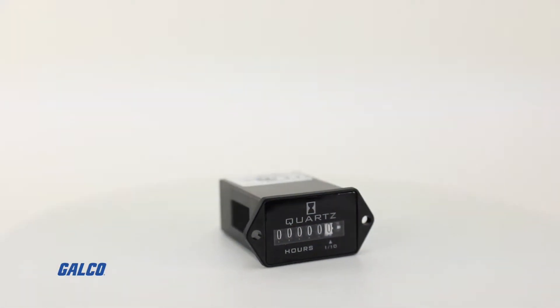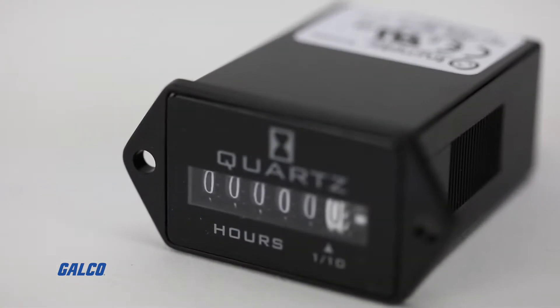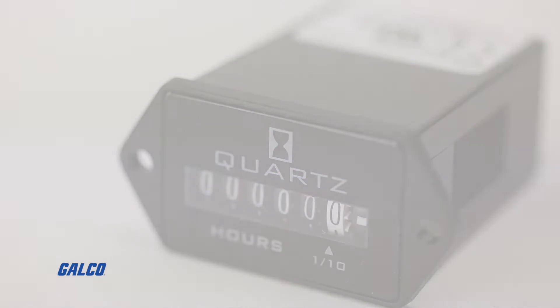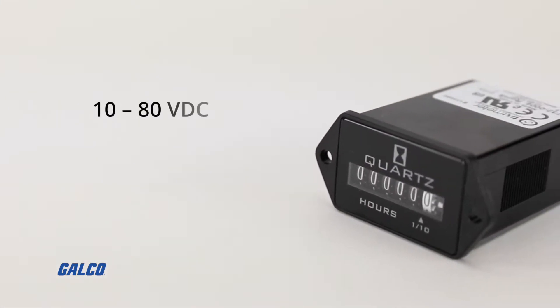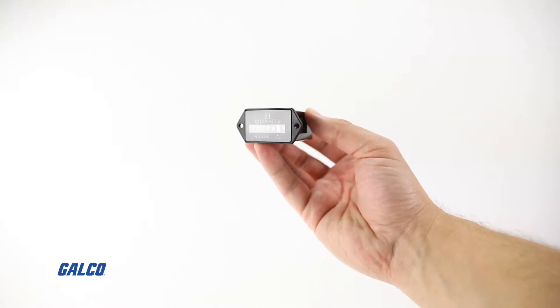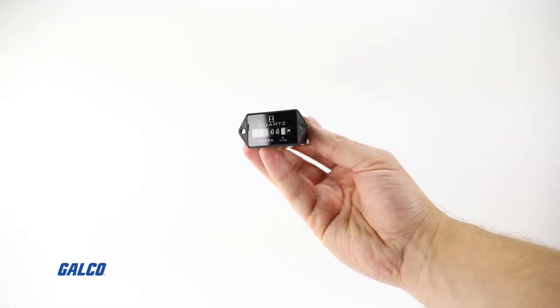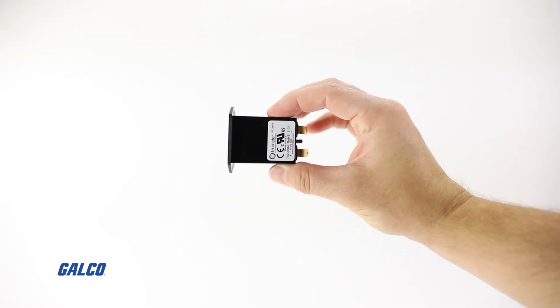The Reddington Model 732 series from TrueMeter is a DC hour meter with quartz accuracy and an operating range of 10 to 80 volts DC. These electromechanical hour meters can withstand up to two times its battery voltage or reverse polarity.